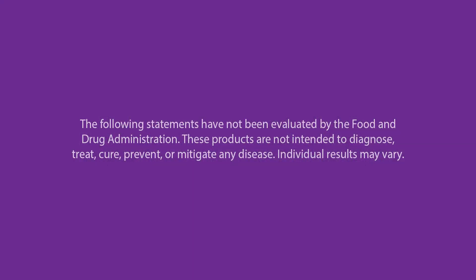Our focus is not on anecdotal evidence but on scientific research. However, if you've had your own C60 experience please let us know in the comments — we'd love to hear your stories. Let's dive in. But first, all opinions expressed in this video are for informational purposes only and are not a substitute for professional medical advice. These statements have not been evaluated by the Food and Drug Administration. C60 Purple Power products are not intended to diagnose, treat, cure, mitigate or prevent any disease. Individual results may vary.